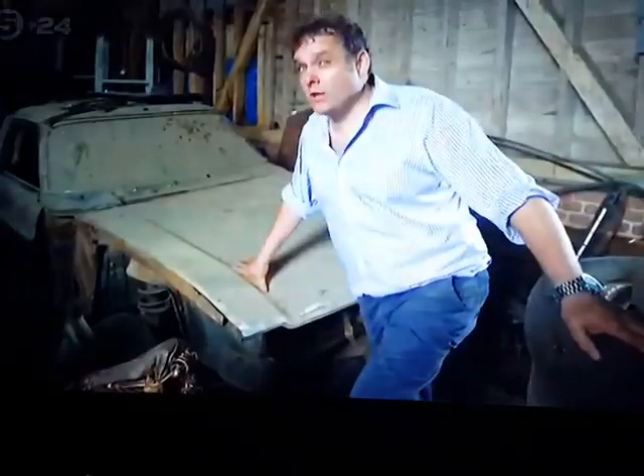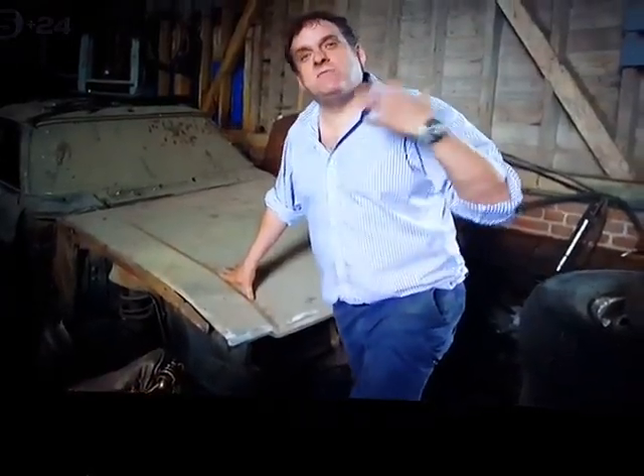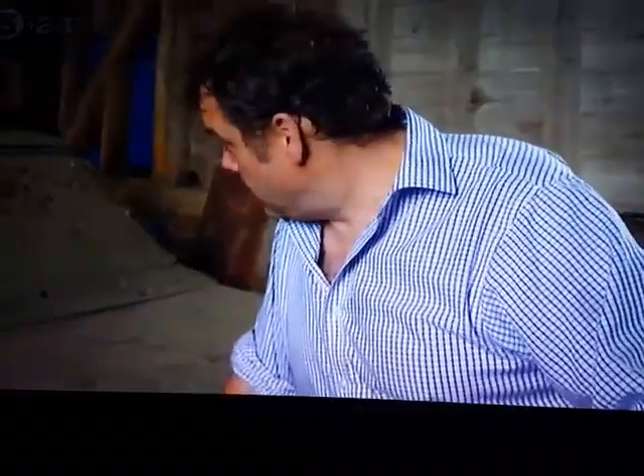This is an original 1970s Ford Crayford Capri conversion — a convertible Ford Capri done by a well-recognised firm of coachbuilders. It's a very, very special car. In its current condition it's probably worth £5,000 — quite a lot for a Ford Capri in this state, but think what it is. Fully restored, £40,000, maybe even £50,000. Absolutely a worthwhile thing to do.